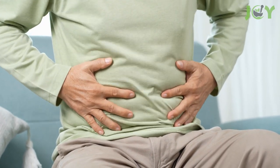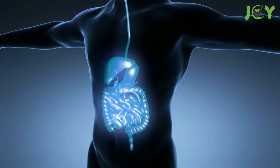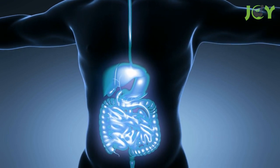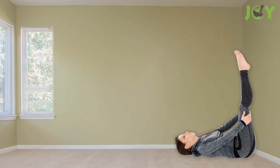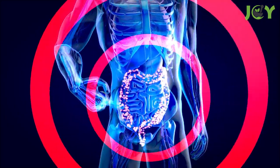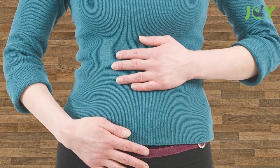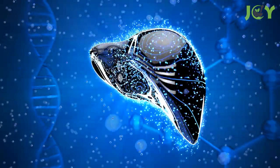Number 4: Improves Digestion. The legs up the wall pose is ideal for those who suffer from digestive issues. It can help improve the function of your digestive tract and reduce symptoms like bloating and gas. The main reason for this is that the pose helps to enhance peristalsis, the rhythmic contraction of muscles in your digestive tract that help move food through it. In addition, by increasing blood flow to your abdomen, this pose can help stimulate bile production and improve liver function.